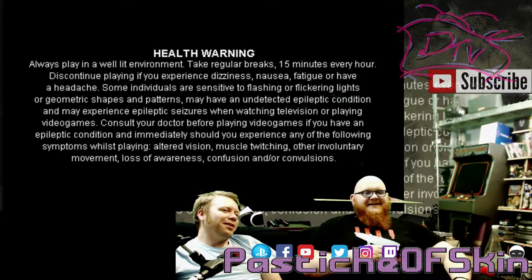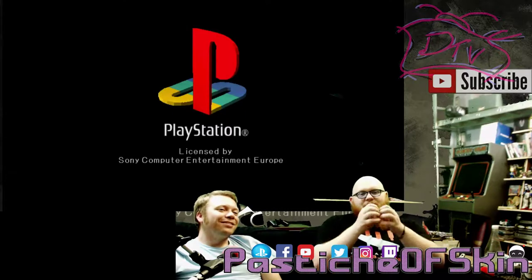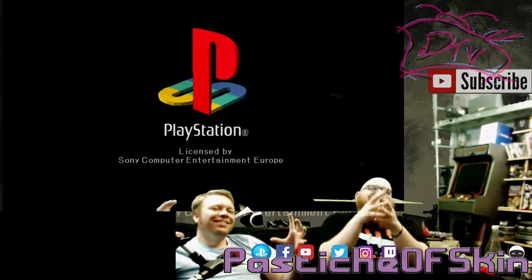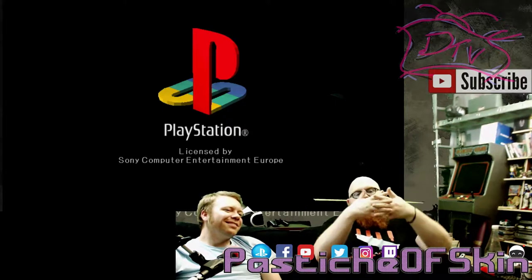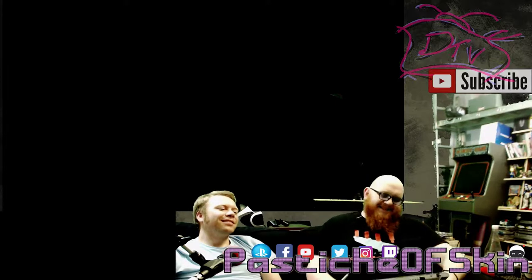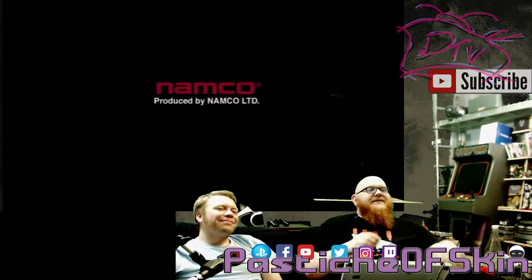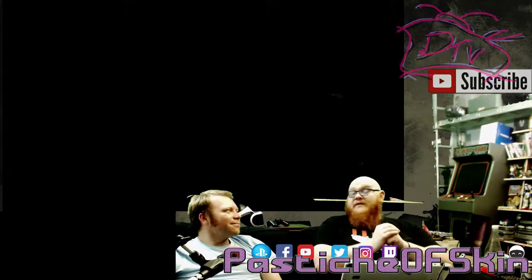Even that looks blocky! Yeah, even the health warning looks like it's actually pixelated. It does the music, it does the sound. The PlayStation logo looks pretty elongated — I think it's actually stretched for 16:9 because it was a 4:3 screen originally. And do you know what the worst thing is? I know this video's going to be claimed now because there's a Namco logo on it.